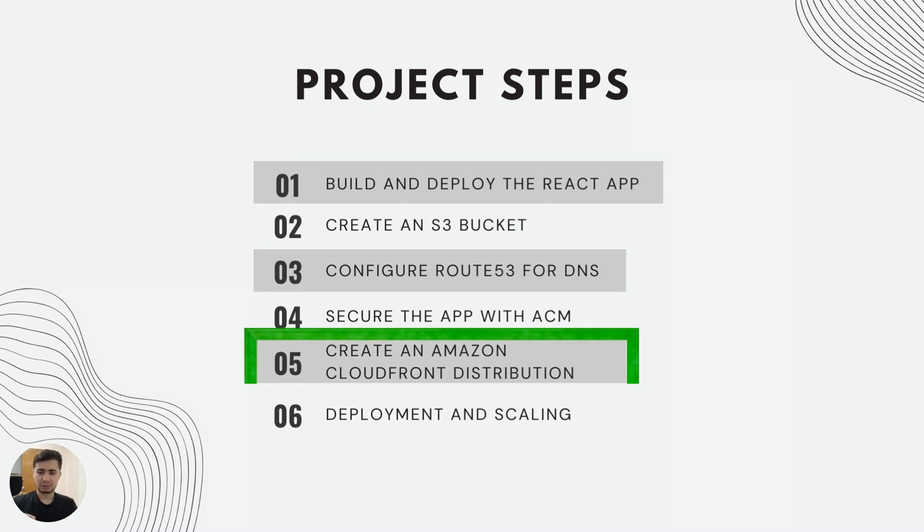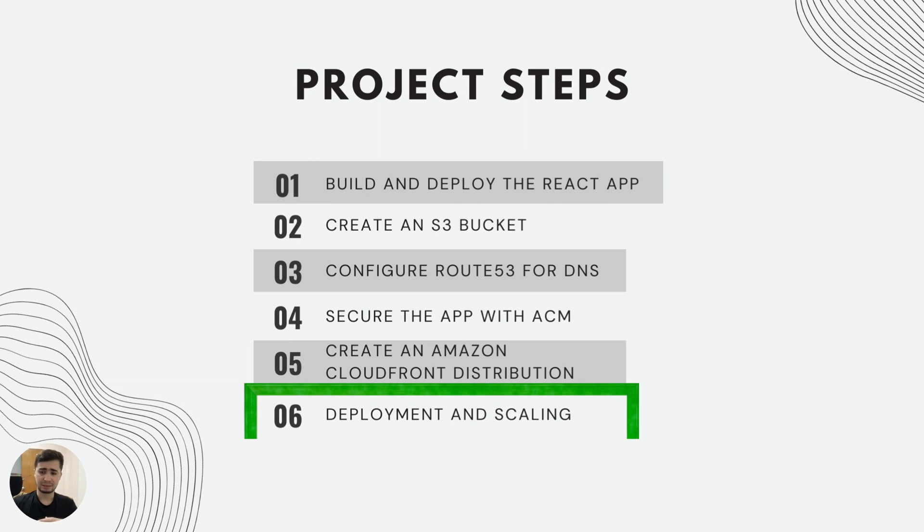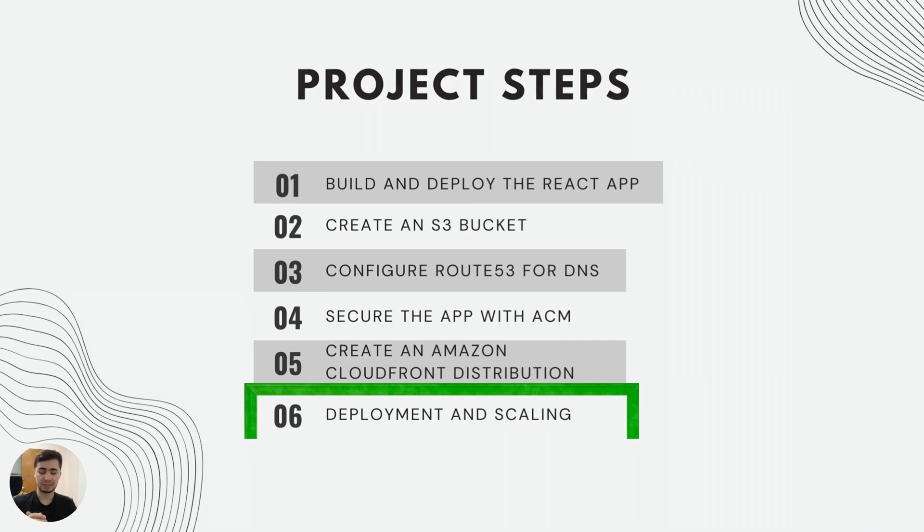Then you create an Amazon CloudFront distribution. To improve global performance, you set up a CloudFront distribution that caches and serves your content. Finally, you test, deploy, and scale. Thanks to AWS, the app can easily scale to handle more users as needed.